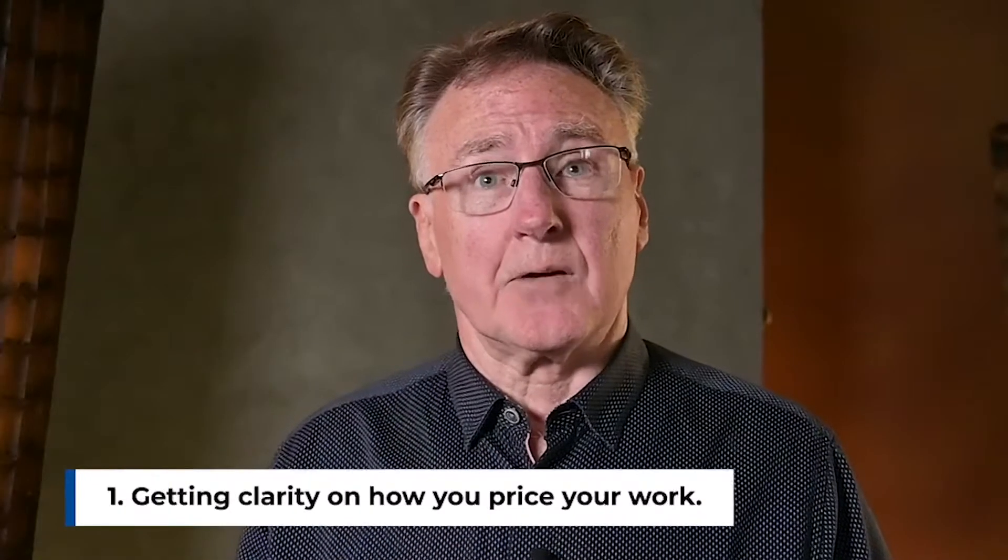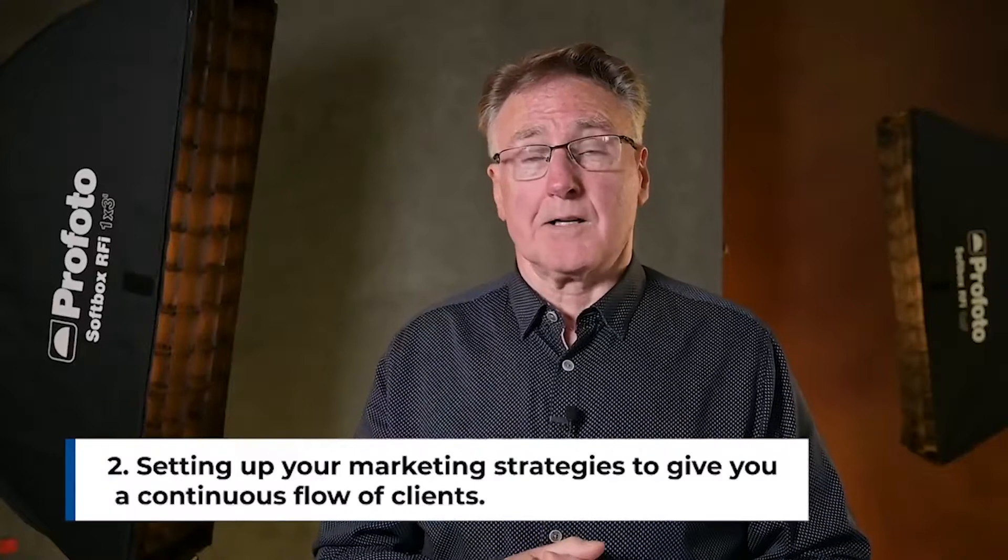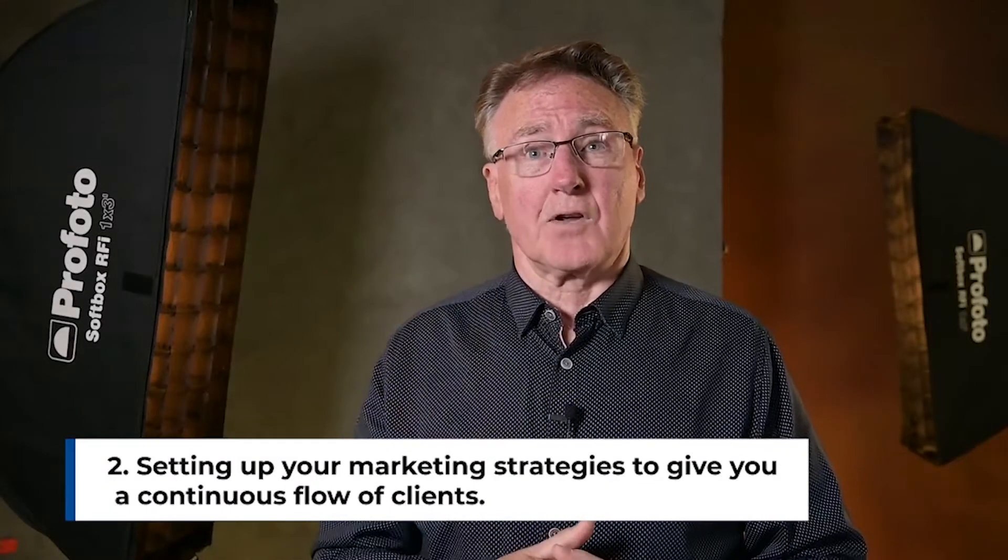There are five key steps to accelerate and scale your business. Number one: getting clarity on how you price your work. Most photographers struggle with this and you could be struggling too. Number two is setting up your marketing strategies to give you a continuous flow of clients to photograph. You could be the best photographer in the world, but if no one knows you exist, you're not going to make any money.